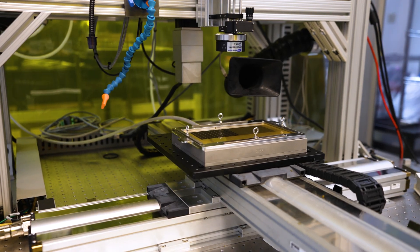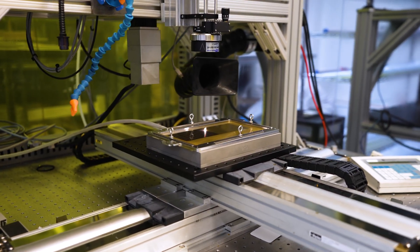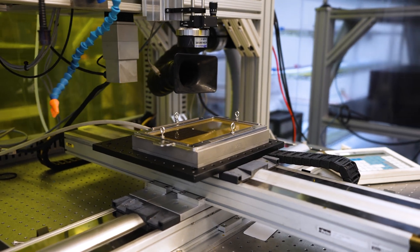A femtosecond laser is a laser that delivers very short pulses of light — we're talking between 100 and 200 femtoseconds, which is 10 to the minus 15 seconds. That's a pretty crazy short time scale to try and wrap your head around. We can deliver high peak powers to a substrate in a very short amount of time, and that can really limit the thermal impact to the part that we're machining.